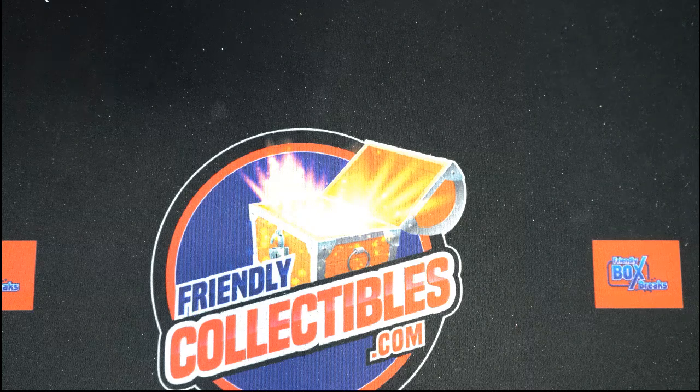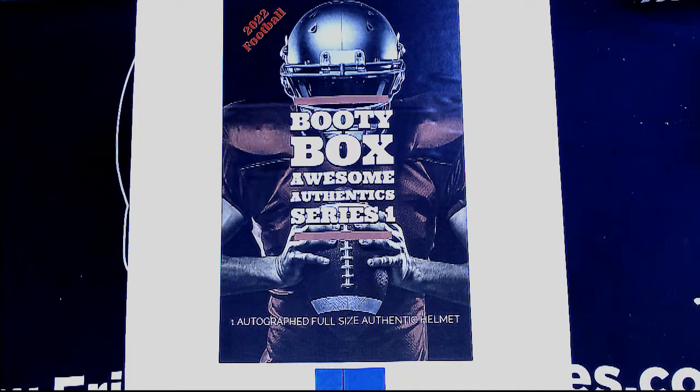I want to say good luck to Jeff — good luck to anyone who's in on our full-size helmet.